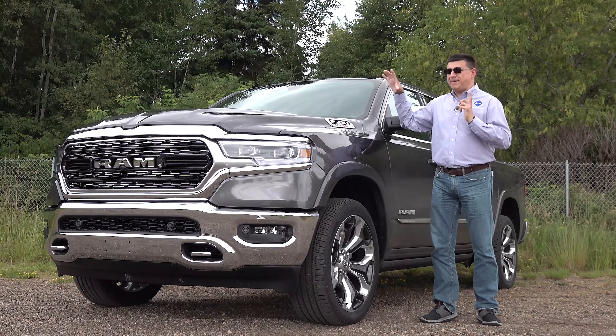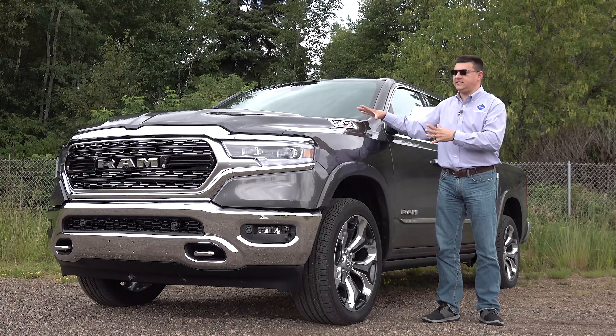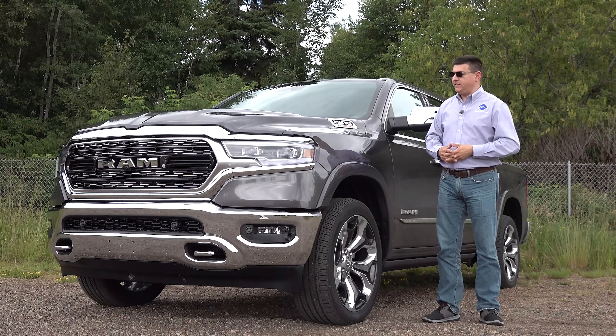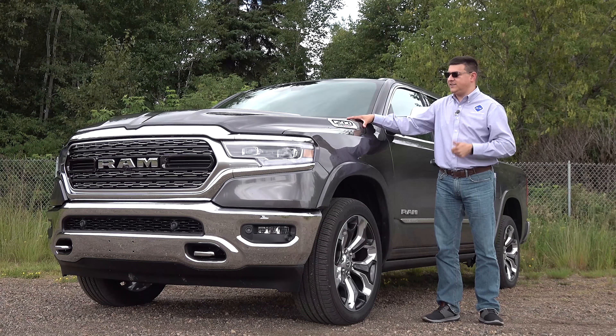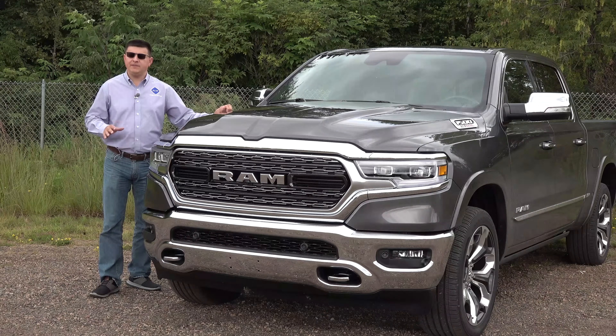I've only been able to spend about a day with this truck and drive it about a hundred miles, so if you want all the details, stay tuned for our full review. In this video, we're going to talk about the basics: why you might want the diesel over the gasoline engine, how much it's going to cost, and the competition.